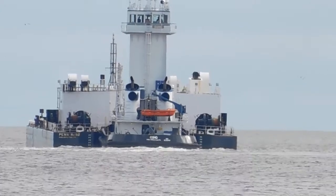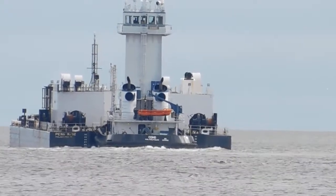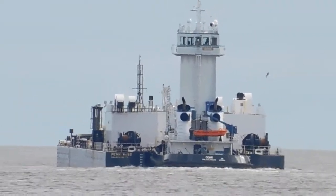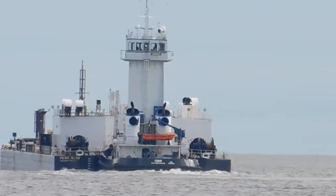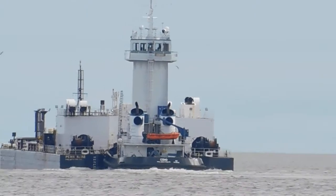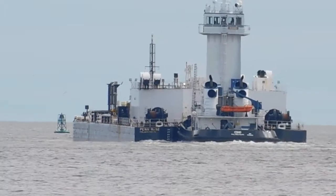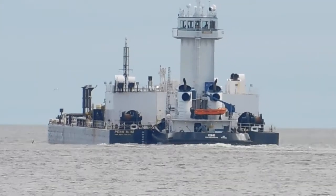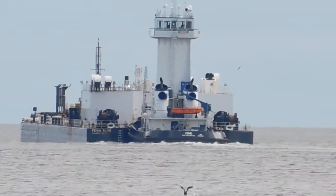Yeah, that's definitely an oil industry craft. It is a tanker. I would say that barge is used for looking for gas or oil. It looks like it's built to do test drilling.